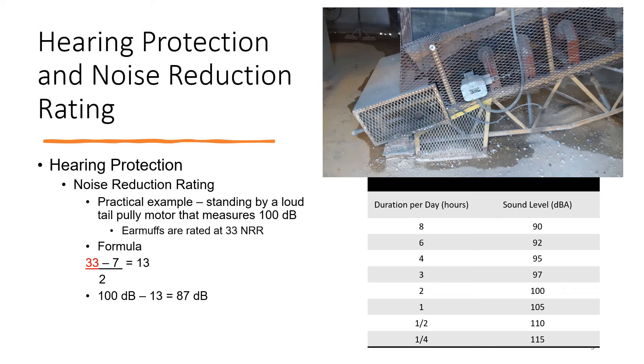Let's take a practical example. We're at a concrete plant measuring the noise on a tail pulley — it's at 100 decibels. The person was wearing earmuffs rated at an NRR of 33. So we apply the formula: 33 minus 7, divided by 2, equals 13. We then take 100 minus 13 to equal 87 decibels. I've talked with safety professionals who think the NRR is the actual number of decibels reduced, not part of a formula. So it's really important to understand the formula and not be fooled by thinking 33 means it brings it down 33 decibels — it's got to be part of the formula.